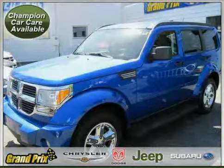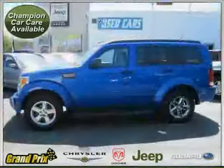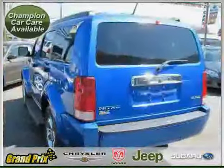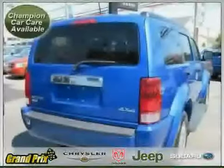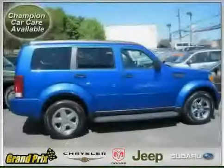Like this 2007 Dodge Nitro equipped with leather interior, MP3 player, power windows, heated mirrors, four-wheel drive, power door locks, traction control, driver and passenger side airbag, air conditioning, vehicle anti-theft system, four-wheel anti-lock brakes, and cruise control.